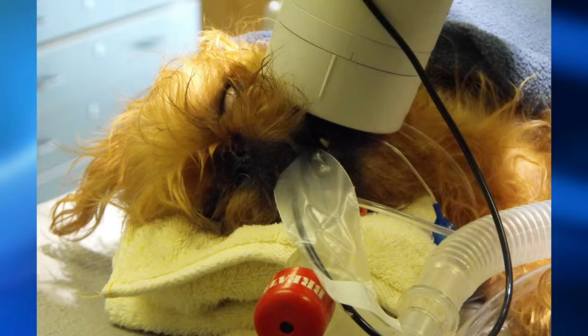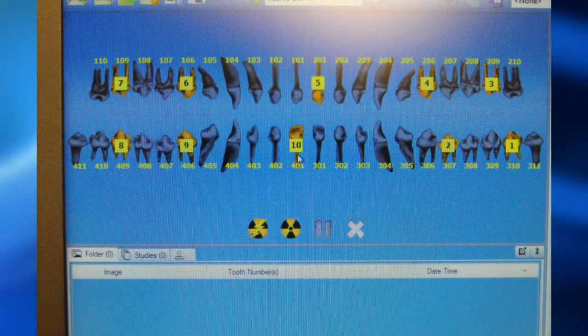Now, is she put under for x-rays? Correct. And that's different from humans — is that something that dogs just really don't enjoy? Well, it's not so much that they don't enjoy it, but you need to have them stand still. When it comes to cats and dogs, they're going to have to be under some anesthesia to get those pictures. That's the reason why.